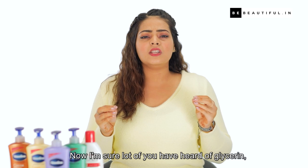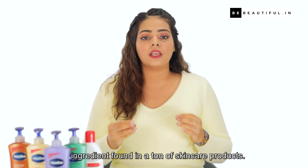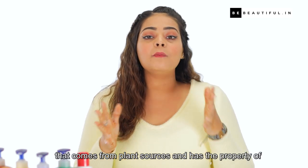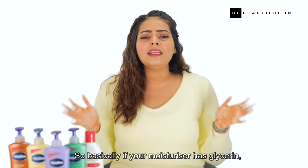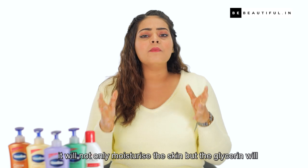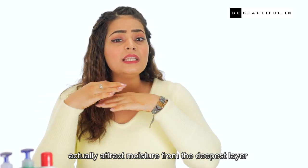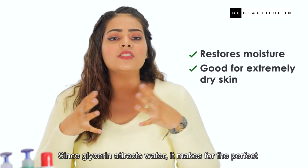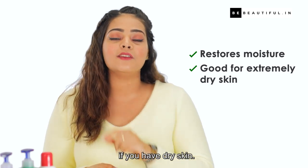Now I'm sure a lot of you have heard of glycerine but don't know what it is or why it's such an important ingredient found in a ton of skincare products. Glycerine is actually a colourless and odourless liquid that comes from plant sources and has the property of attracting water to itself. So basically, if your moisturiser has glycerine, it will not only moisturise your skin but the glycerine will actually attract moisture from the deepest layers of your skin and also from the air around. Since glycerine attracts water, it makes for the perfect ingredient in body lotions, especially if you have dry skin.